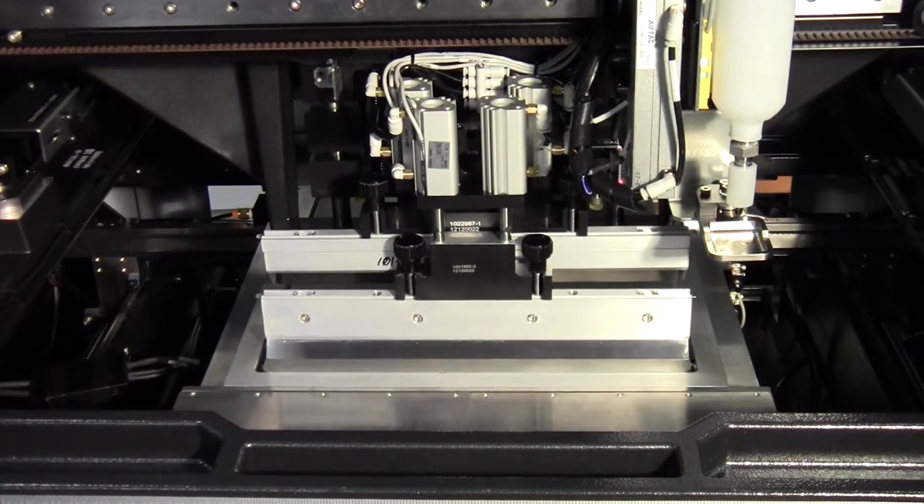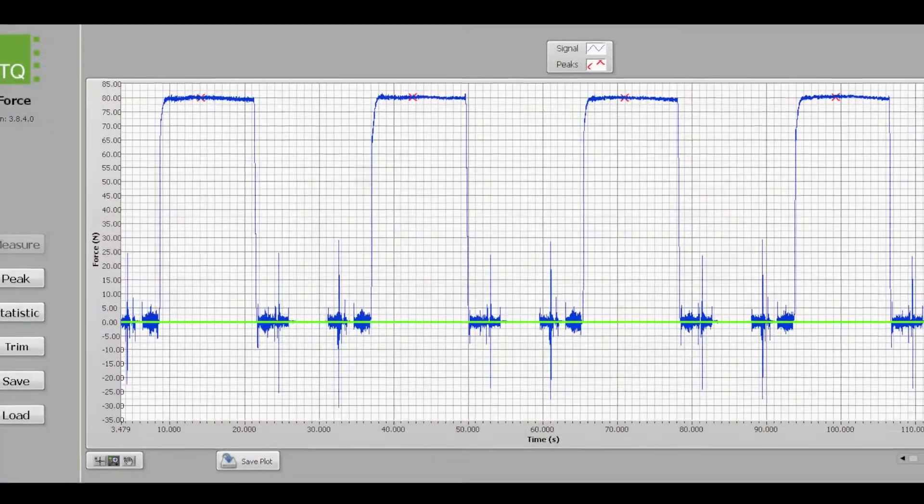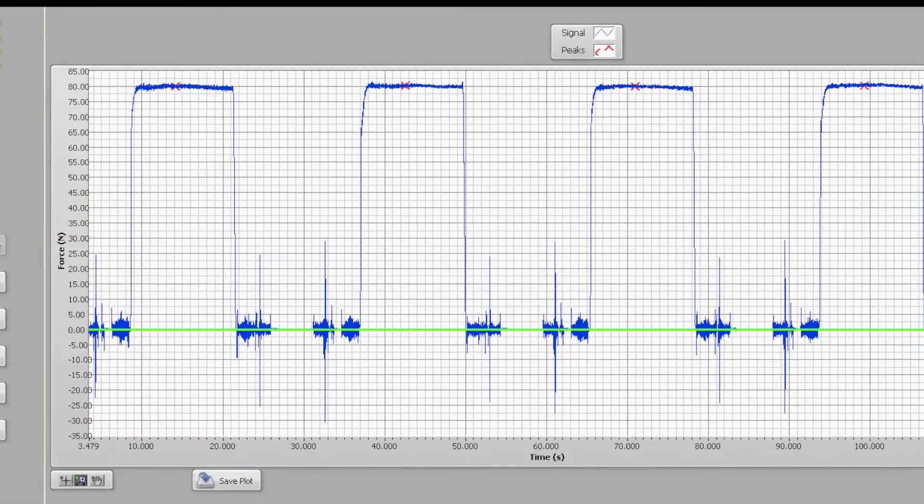Single-access closed-loop pressure control for the dual squeegee eliminates front-to-back variation and maintains the set pressure across the entire board surface.